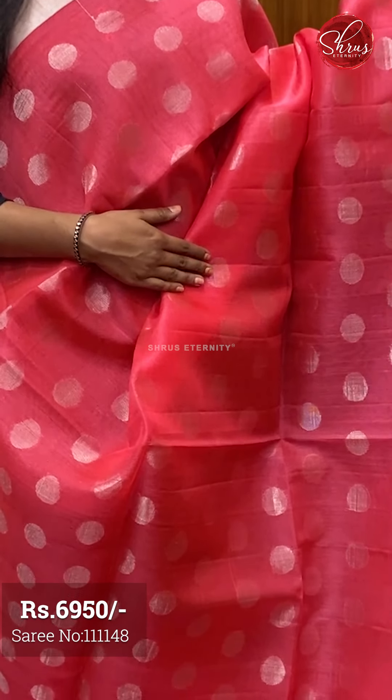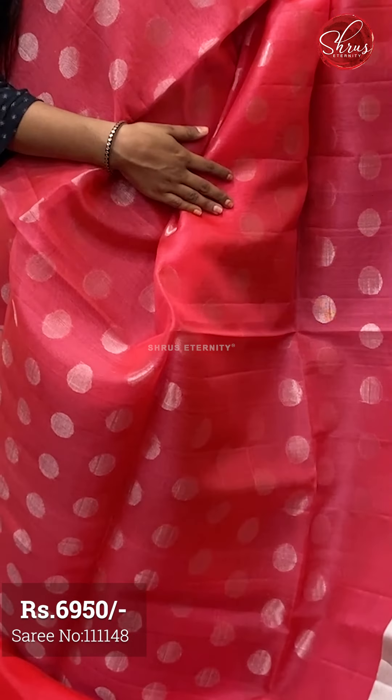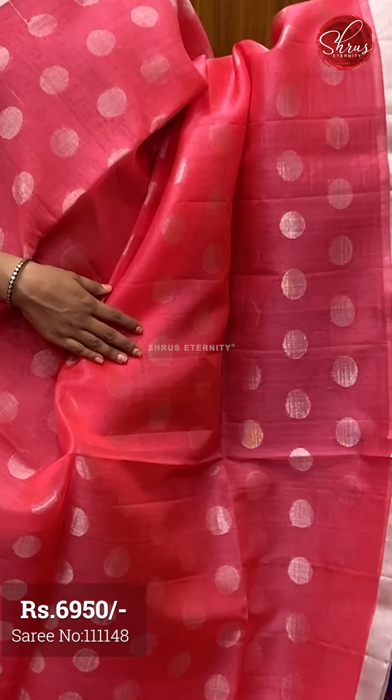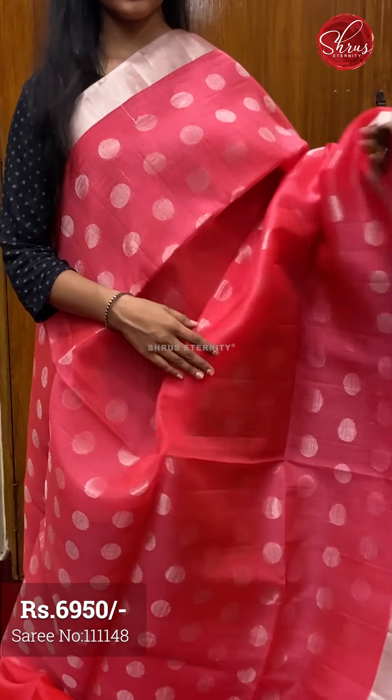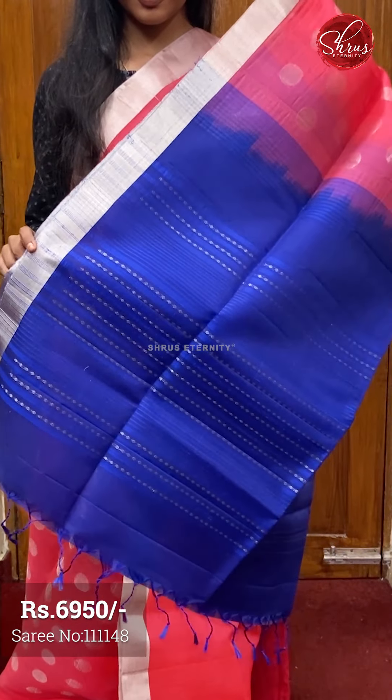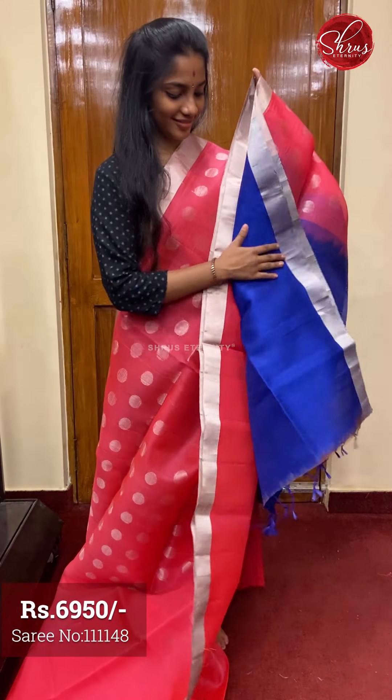Saree number one, priced at ₹6950. This is a nice peachish pink and blue combination. The full body has round coin silver zari mandala motifs. The borders are plain silver zari borders. The pleats are plain. The pallu is a blue base with silver zari small motifs on it. And a plain contrast blue colored blouse with borders.